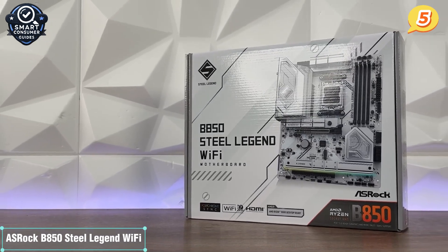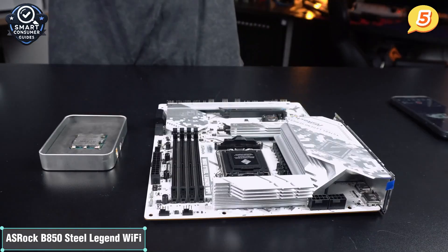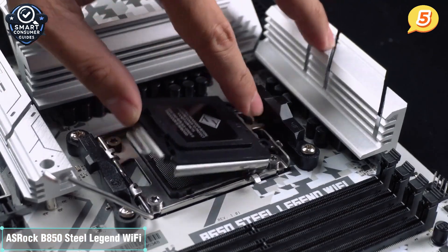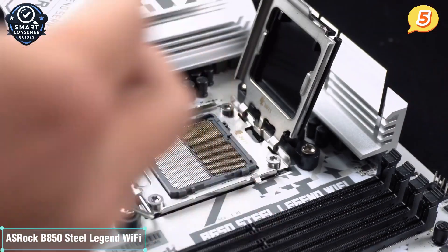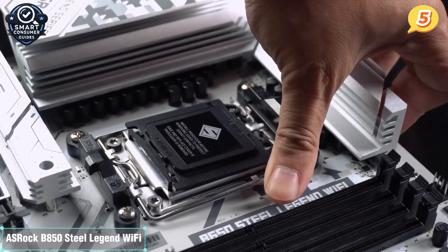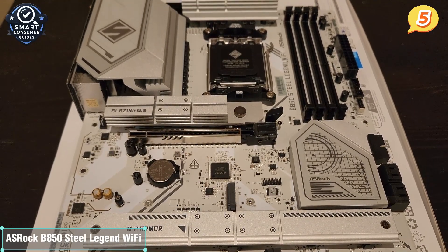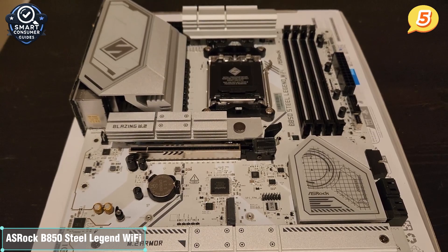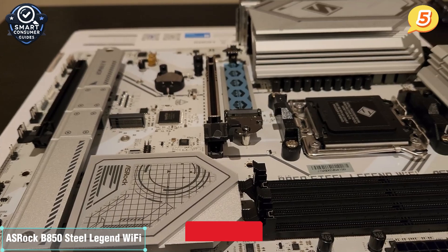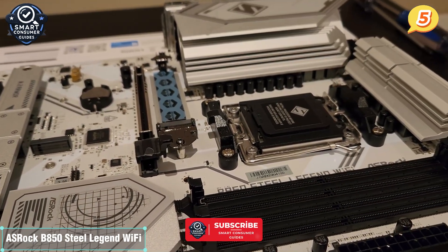One standout feature here is ASRock's EZ Latch M.2 design — no tools required, no screws to drop. Just click your drive into place and you're done. It's a small touch, but it shows how much ASRock focuses on making your build process smoother. This board is ideal for gamers, streamers, and creators who want modern performance, stylish design, and strong durability without paying flagship prices. If you're after a budget-conscious AMD build that doesn't feel cheap, the B150 Steel Legend delivers.